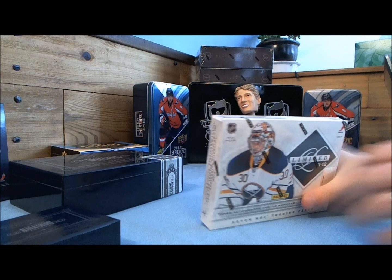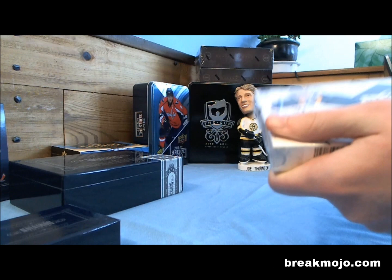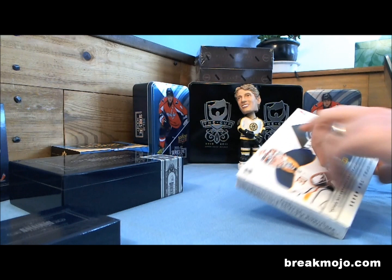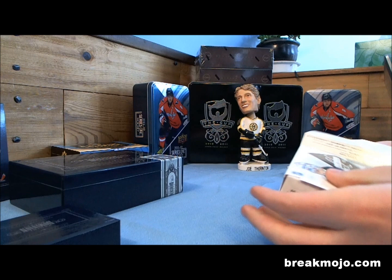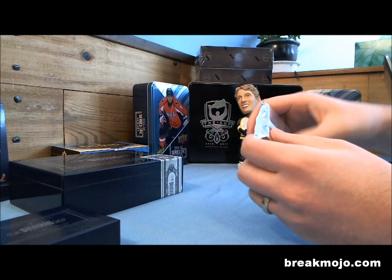All right YouTube, it's James and Steve from breakmojo.com. We've just opened two boxes of Panini Limited — the first one a little better than the second, but neither of them were extremely exciting for us. We weren't planning on opening all three but you know how it is, you gotta chase it. We're not opening the Dominion so I consider this a step up.